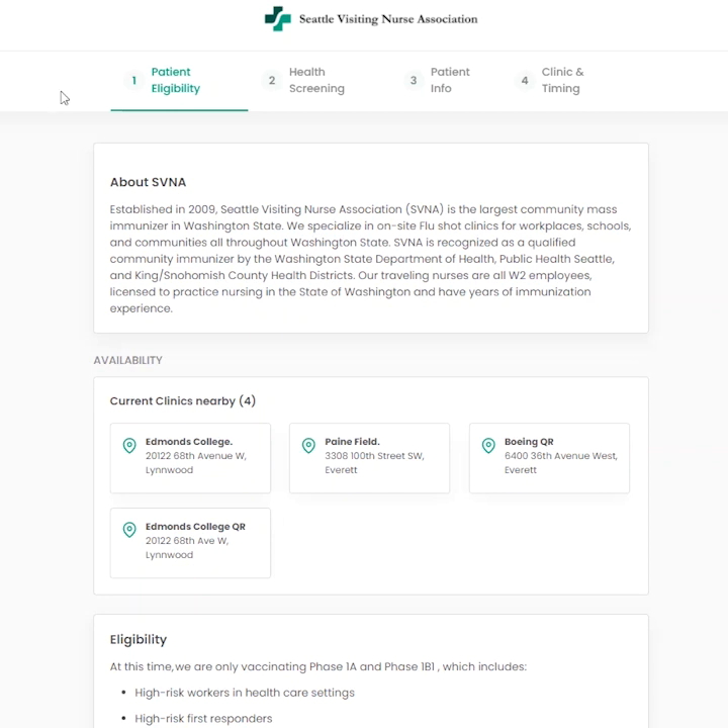You'll start on the patient eligibility page. You can see at the top of the screen which page you are on, highlighted with green text. You'll also see the additional tabs in the registration system: health screening, patient information, and clinic and timing.